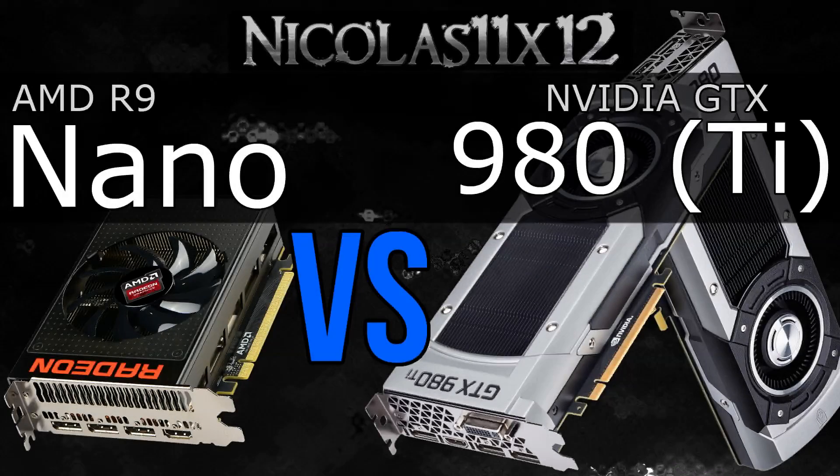In terms of pricing, the R9 Nano unfortunately is a pretty expensive card, just like the GTX 980 Ti. In fact, both have very similar price points, at least right now at the time of this video. The GTX 980 costs a fair bit less than the Nano, so let's go ahead and bring on the benchmarks.